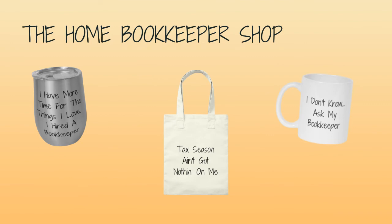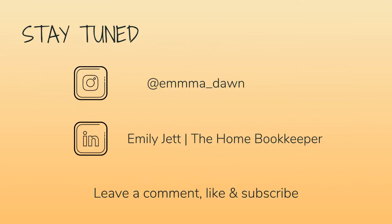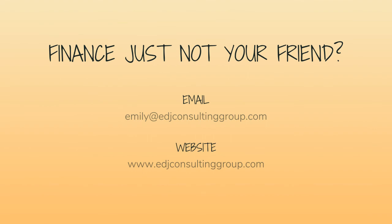And of course, like this video, subscribe to my channel, and turn on those bell notifications so you'll never miss an upload. If you have any video or tutorial requests, make sure to leave them in the comments below. For even more behind-the-scenes content of life as a home bookkeeper, feel free to follow me on Instagram at Emma Dawn and connect with me on LinkedIn. And if you need more assistance, personal financial coaching, or bookkeeping and payroll management, feel free to email or visit edjconsultinggroup.com. My firm is fully inclusive and ready to help you along wherever you may be in your entrepreneurship or personal wealth-building journey.